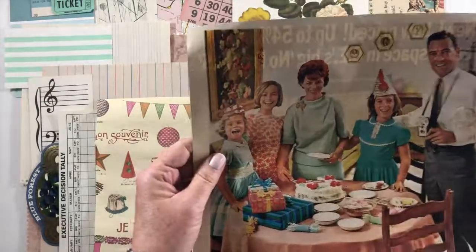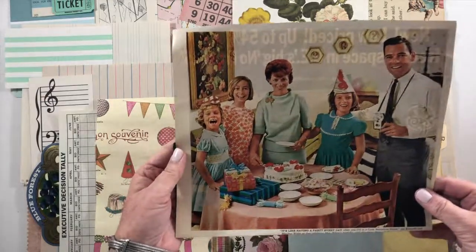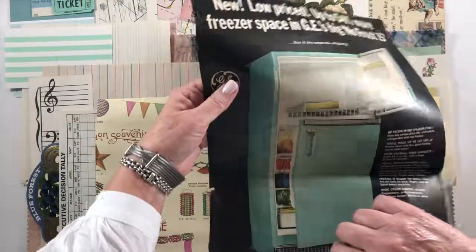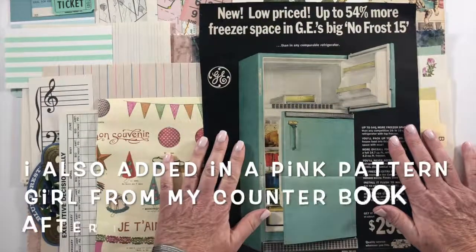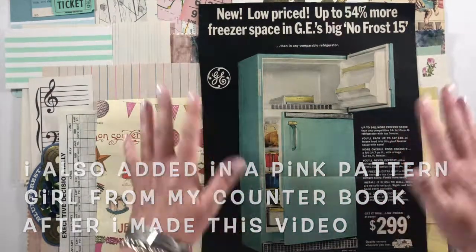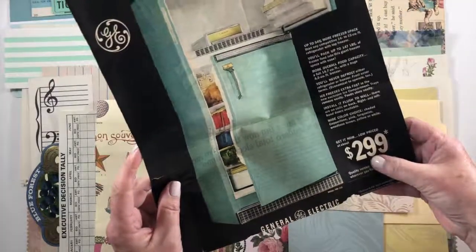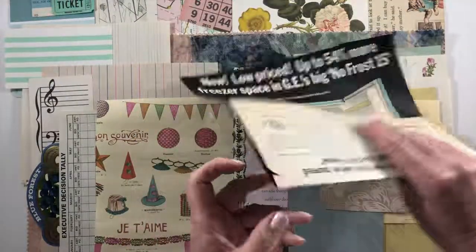This is a little pastel party theme from Life magazine, which I thought was awesome. Or if you're not going to do the pastel party theme and you want to do an aqua refrigerator — oh I wish they would come back out with this for $2.99 — you can tell that's the 60s.